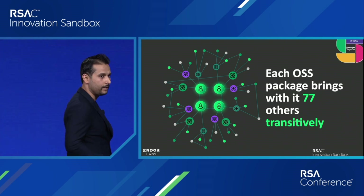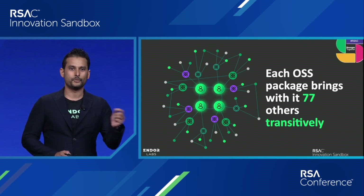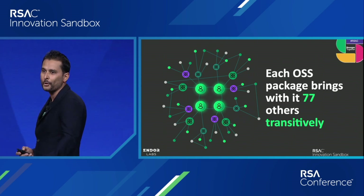It's a bit like my family at home. My wife and I thought we were having a singleton baby, but we ended up with twins — except there's one big difference: the twins weren't conceived by complete strangers on the internet, but the open source code is.